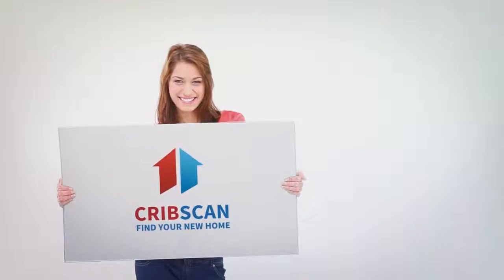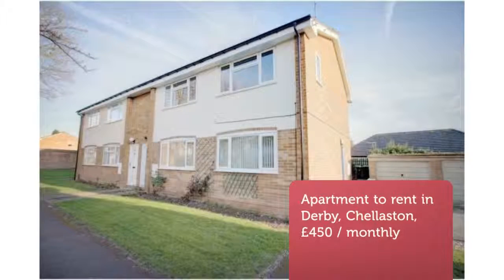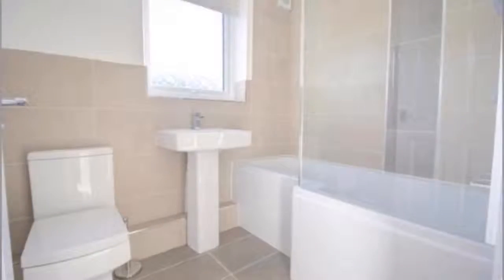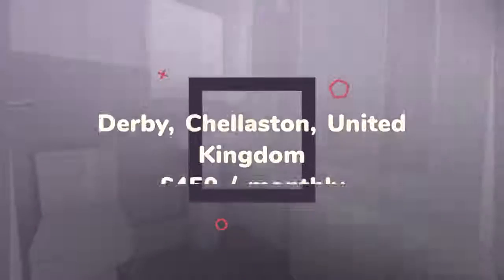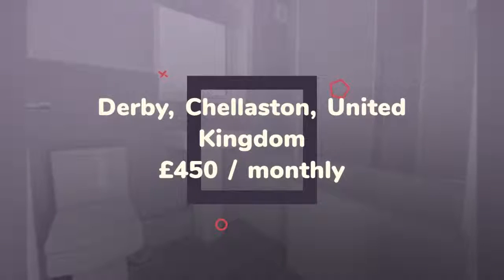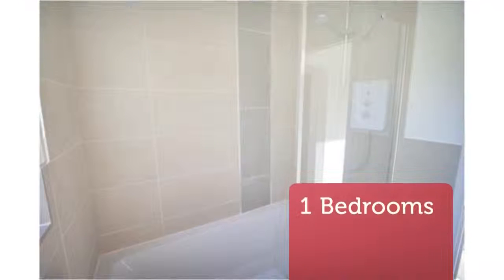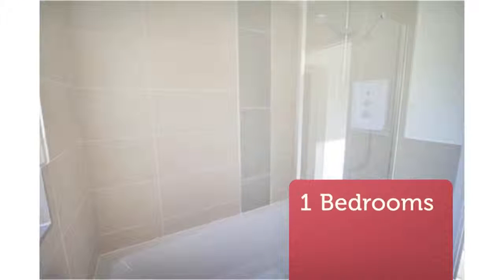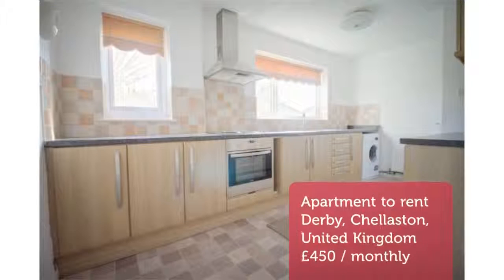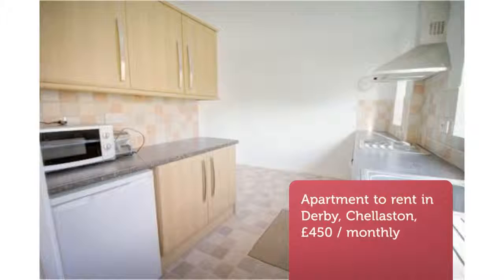One Bedroom Apartment, Stadmoor Court, Celliston, Derby, DE73. Purple Bricks are proud to present this recently refurbished and spacious ground-floor modern apartment in the popular residential area of Celliston. To be let unfurnished and benefiting from generous room sizes, a large number of local amenities within a short walk, and great road links for the A50.